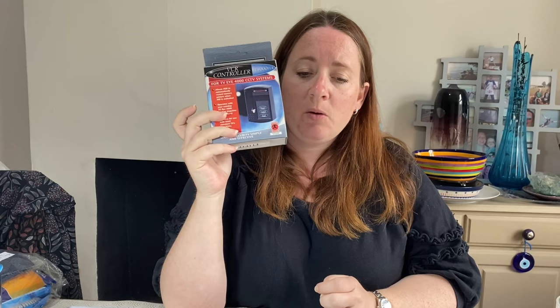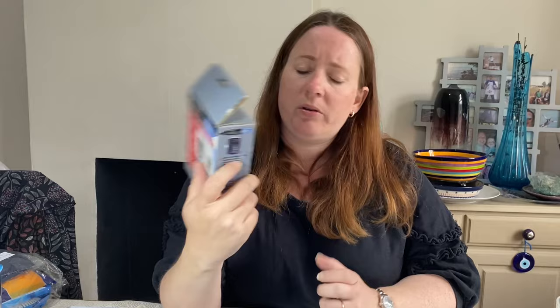Next up: a Response Electronics PLC VCR controller for TV/CCTV. Cost £1 in July from the auction with some other electricals. This sold for £5.22.